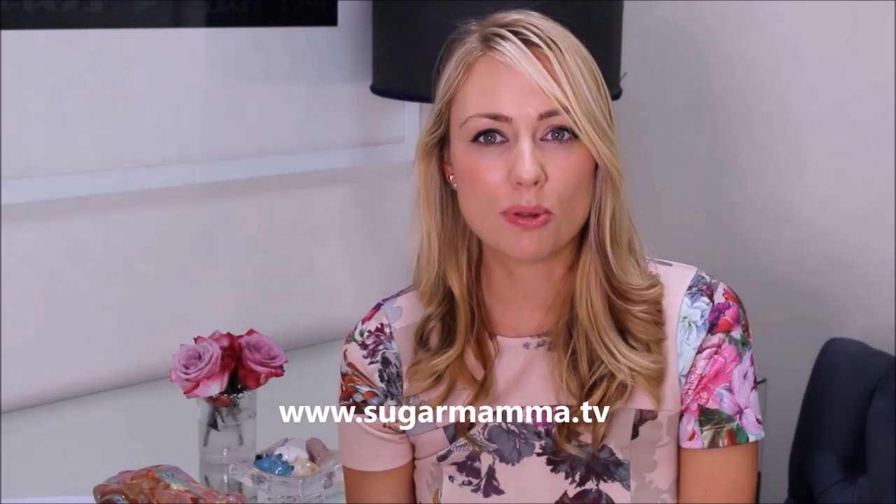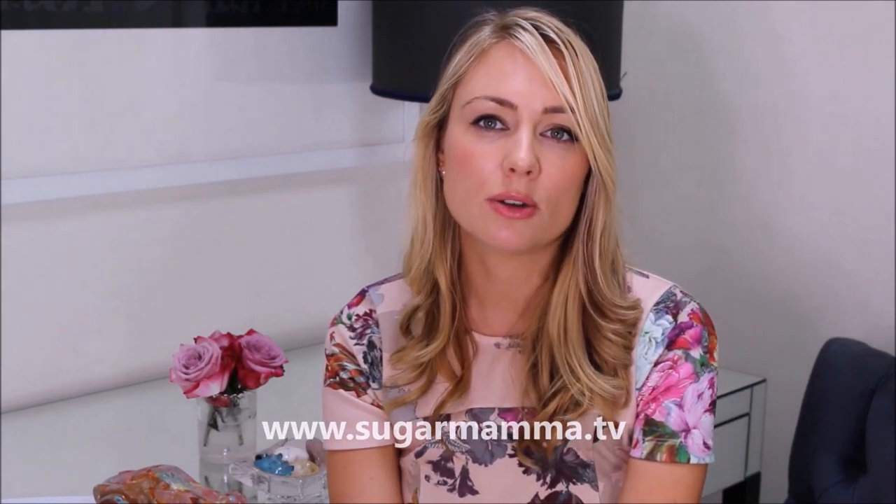So that's pretty much it for this video. If you would like a complimentary budget, you just need to subscribe at the Sugar Mama website — the new, fabulous Sugar Mama website. Subscribe, confirm your subscription, and you should get an automatic email with a link to download the free budget. I hope you've enjoyed this video. Don't forget you can also follow me on Instagram and like us on Facebook, and please keep your video requests coming in. I love to hear from you and what you want to learn about. Ciao for now and I'll see you in my next video soon. Bye!